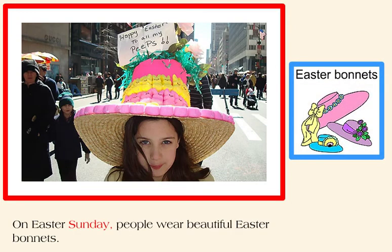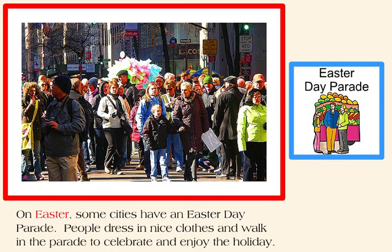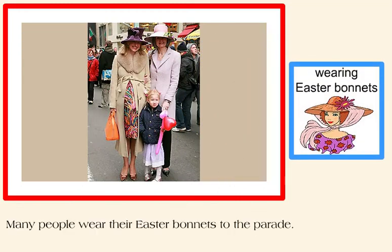On Easter Sunday, people wear beautiful Easter bonnets. Some cities have an Easter Day parade. People dress in nice clothes and walk in the parade to celebrate and enjoy the holiday. Many people wear their Easter bonnets to the parade.